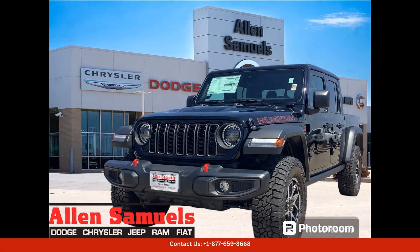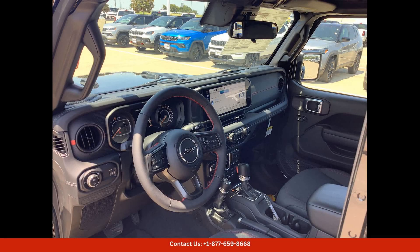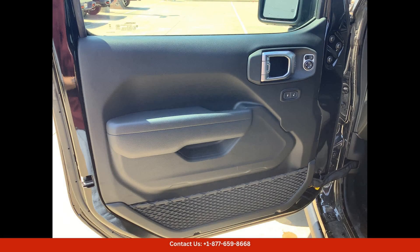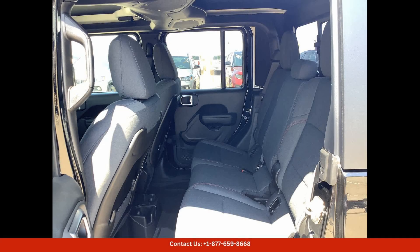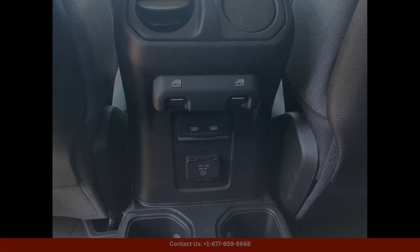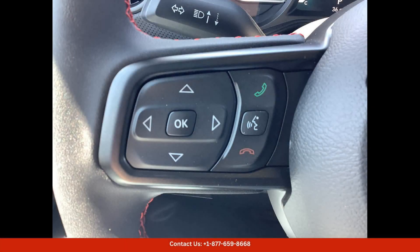The 2024 Jeep Gladiator Rubicon 4x4 is a rugged and versatile truck that is perfect for off-roading adventures. This particular model is finished in a sleek and stylish black clear coat exterior color, giving it a sleek and sophisticated look. This Gladiator Rubicon is equipped with a powerful 3.6L V6 engine that delivers impressive performance both on and off the road.